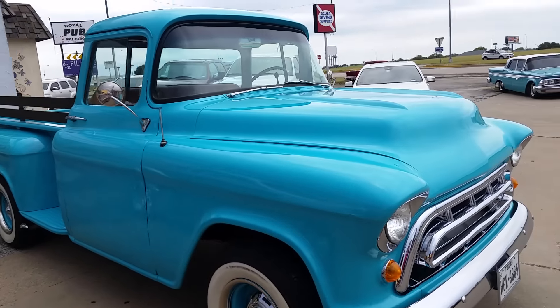That '66 Shelby is really something — you don't see the original ones like that. I was about to leave and that pulled up. Amazing.